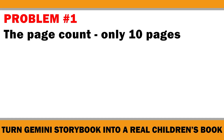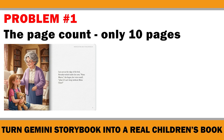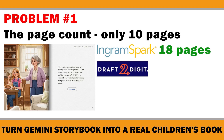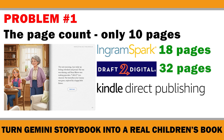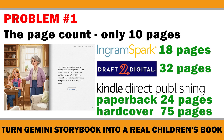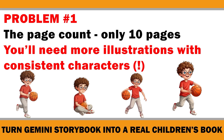Problem number one: the page count. Gemini books are only about 10 pages long, but most publishing platforms require a higher minimum page count before they will even print your book. On IngramSpark, you need at least 18 pages. On Draft2Digital Print, the minimum is 32 pages. For Amazon KDP paperbacks, it's 24 pages. And if you want a hardcover on KDP, the minimum jumps all the way up to 75 pages. So 10 pages isn't enough for most printed books, meaning you need to expand the story — and as the story grows, you'll need more illustrations with consistent characters and style.